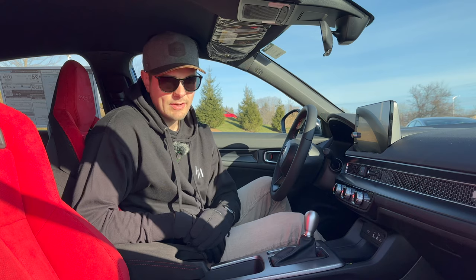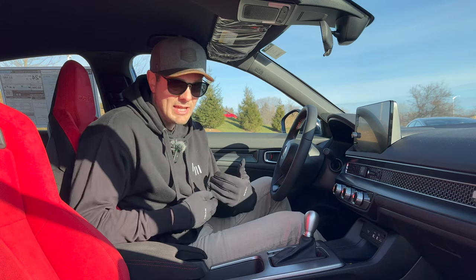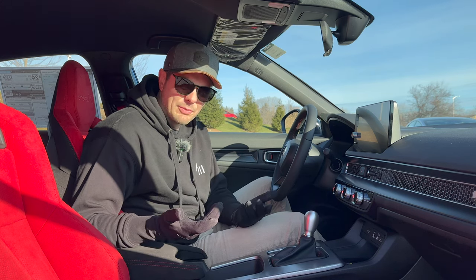The first thing we have to talk about — and it may be a smaller thing, but it's becoming more and more relevant as we're entering into December here in Wisconsin — is the fact that you can't get heated seats on your Civic Type R. Come on, Honda, what?